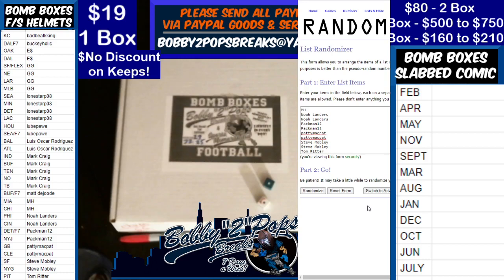Anybody else keeping theirs, folks? Anybody else keeping? Buckeye Bad Beats, Lube, Lone Star Lewis, Mark, Matt, Mark Holderfield, Noah, Steve, Tom - anybody else keeping? The other one I do believe is the flex, but I don't know how many Brett Favres you need.